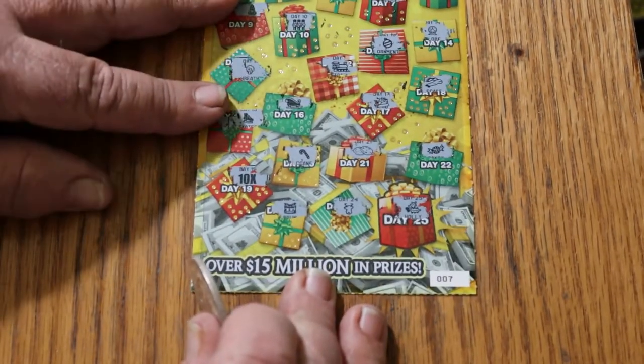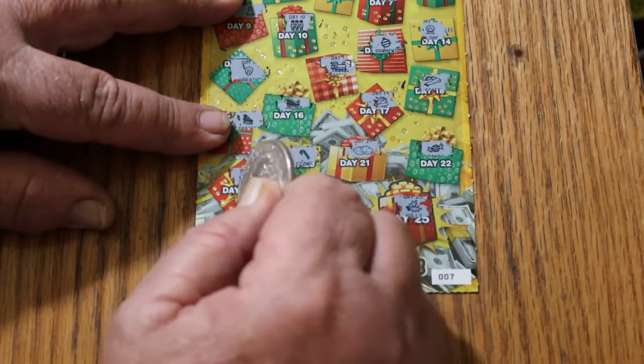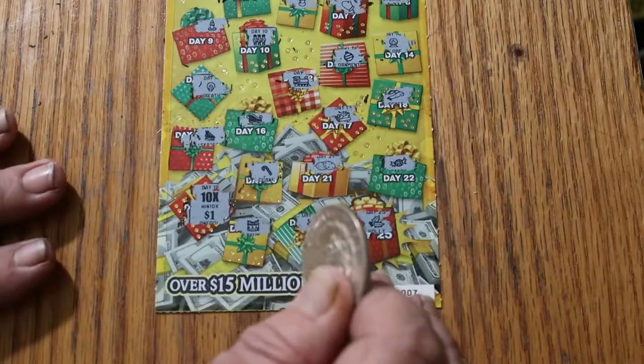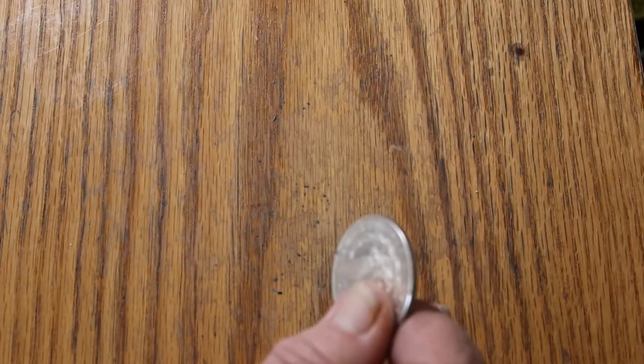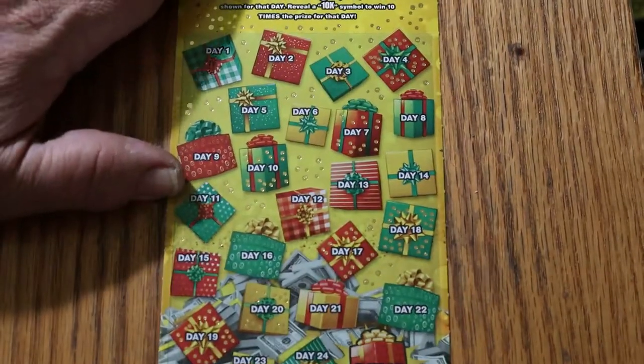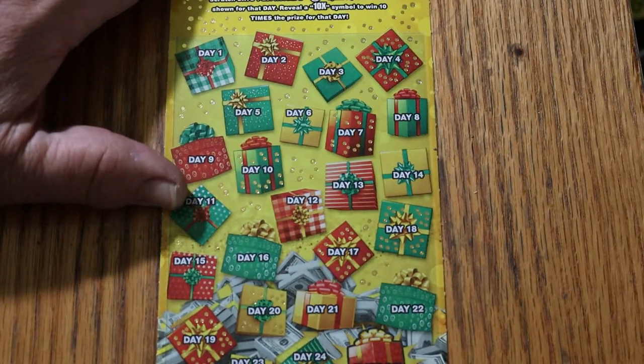So what are we getting on this sucker — 10 times what? We got AZ with a dollar. Yay! Boo. There should be a rule against that, lottery. Alright, ticket 008. Waste of a perfectly good 10-times symbol there.